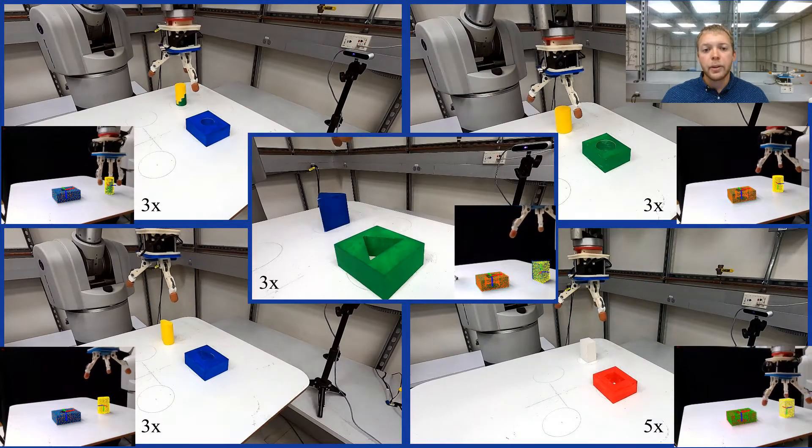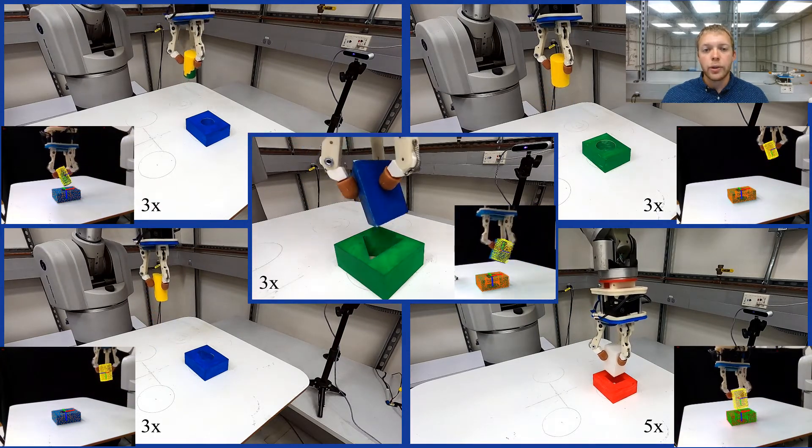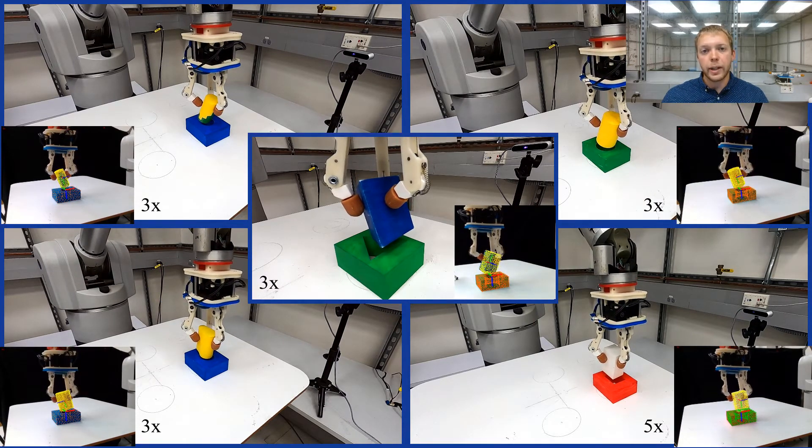We showcase the efficacy of our insertion approach for all five objects in this scene. Note that as the geometry of the object changes, the insertion approach largely remains the same, providing generalization of the task.